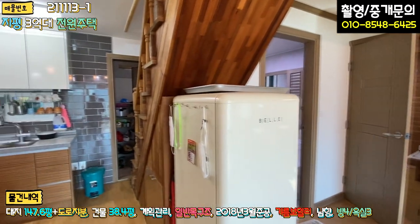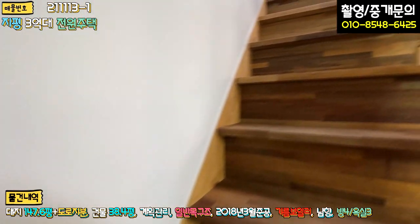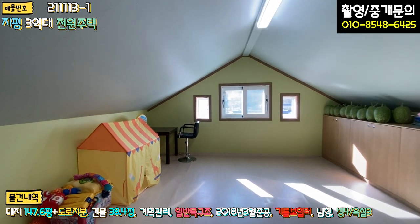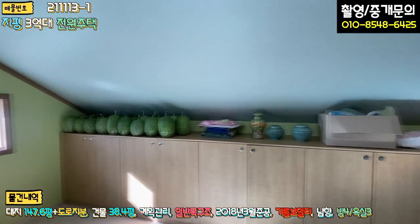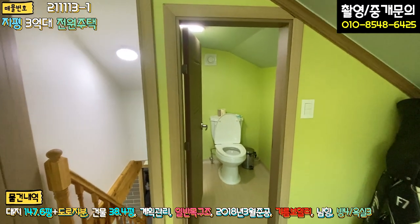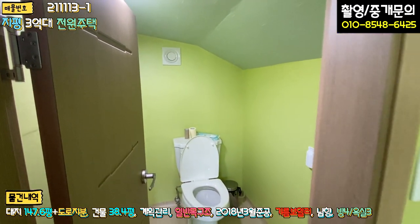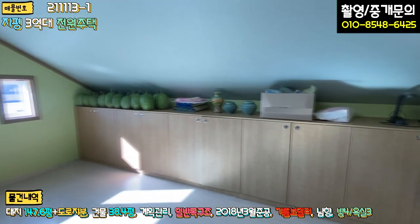단층 주택인 줄 알았는데 2층으로 올라가는 계단이 있어요. 계단은 멀바우로 시공돼 있고요. 올라가시면 다락방 같은 느낌의 방이 있는데, 보통 서비스 면적이지만 사장님께서 정식으로 허가 받고 시공하셨다고 합니다. 바닥 난방은 전기 패널로 하고, 한쪽에 아담하게 건식 변기 화장실도 있어 1층까지 오갈 필요가 없어요.